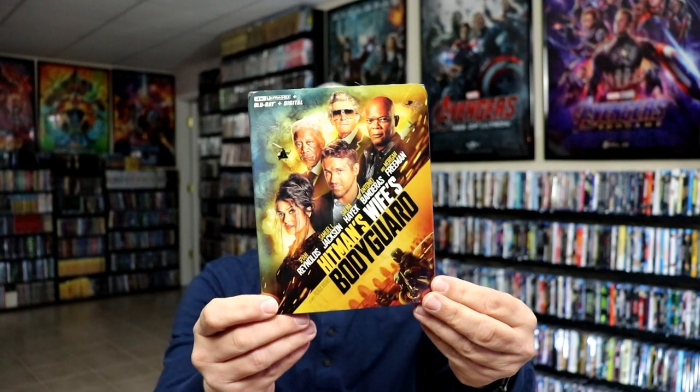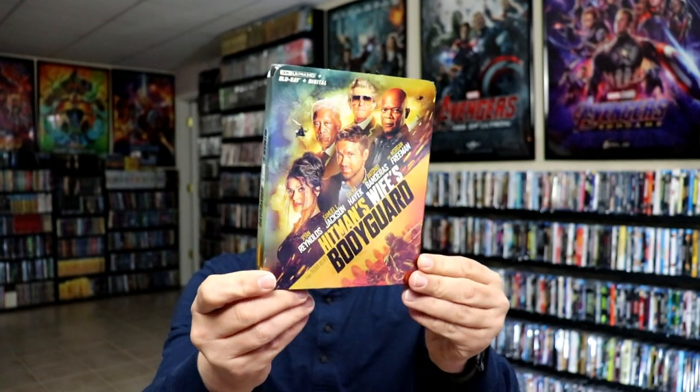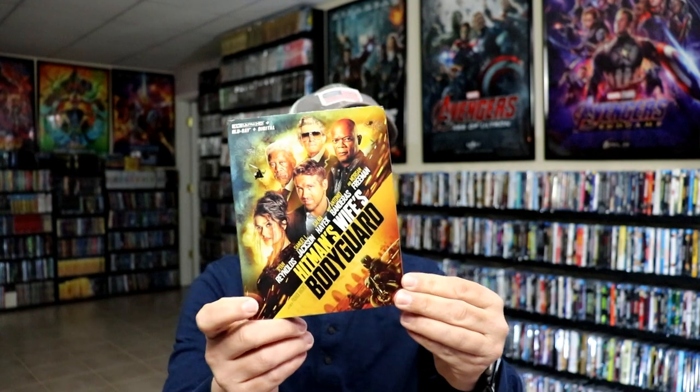I got Hitman's Wife's Bodyguard — I got the steelbook release for this previously, so I wanted to get the slip cover edition. I did watch this movie when I opened the steelbook. It was okay; it did not live up to the first one. I really enjoyed the first one, but this one seemed just a little too long. I'm still happy to have it in the collection.